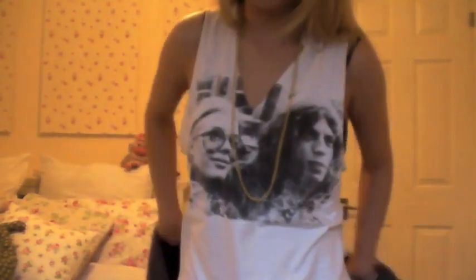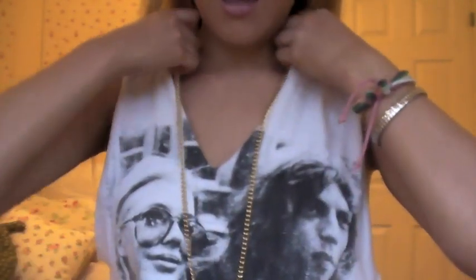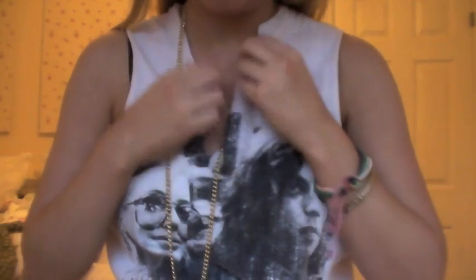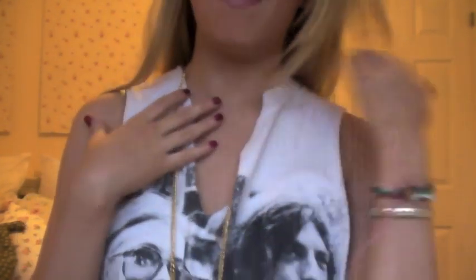I'll just take this off quickly. I'm wearing a t-shirt which is from Topshop. I got it quite a while ago and it came right up around your neck. I really hate things right on my neck, so I've cut kind of a V shape in it. It might not be perfect but I kind of like the fact that it's not totally perfect because it adds to the vintage-y, casual look of it.